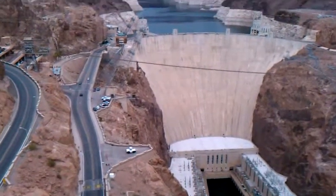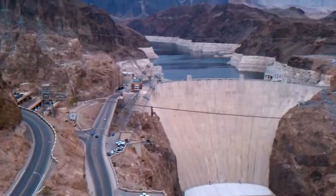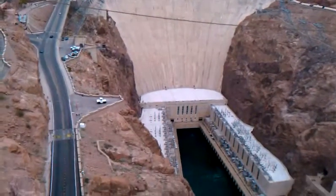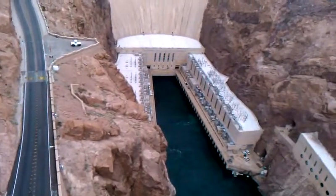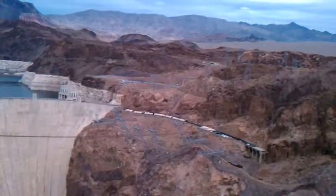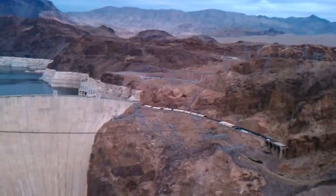Hoover Dam Bypass Bridge. Looking down at Hoover Dam. There's the Arizona Overlook.